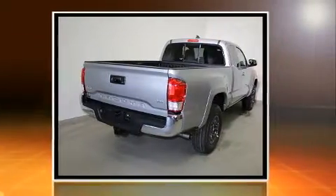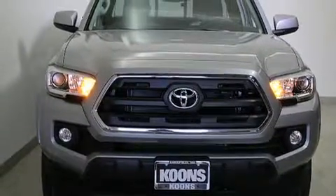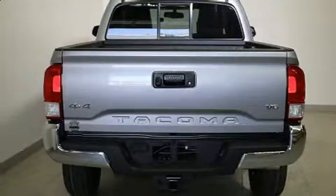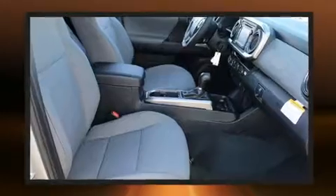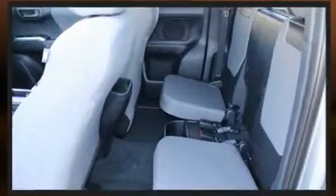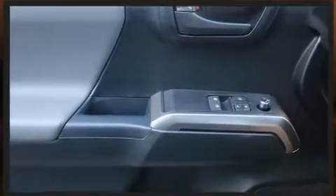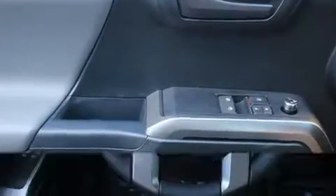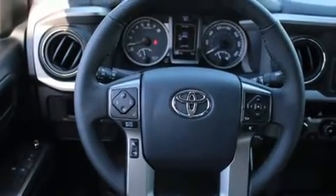A wealth of standard features means you no longer have to sacrifice, such as remote keyless entry, one-touch window functionality, a tachometer, a rear step bumper, an automatic dimming rearview mirror, an outside temperature display, and cruise control. Premium sound drive six speakers provide you and your passengers a sensational audio experience.